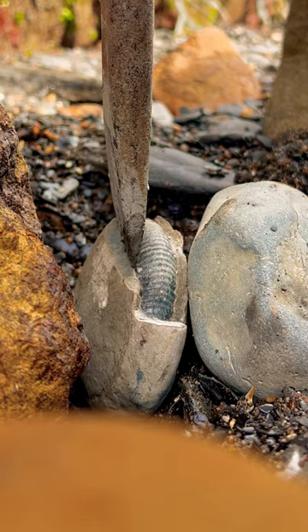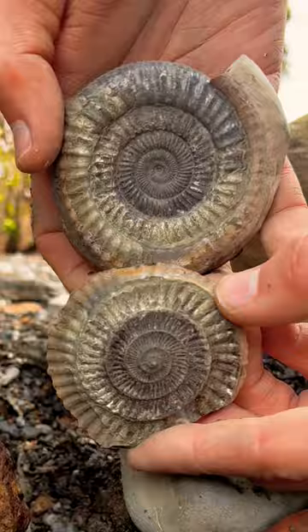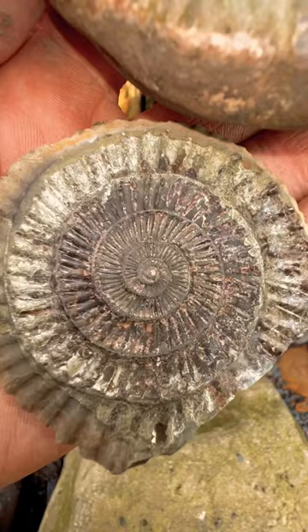Revealing a creature that hasn't seen the light of day for 185 million years. Absolutely perfect specimen inside and much better than we were expecting. What a lovely fossil.